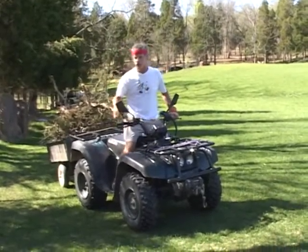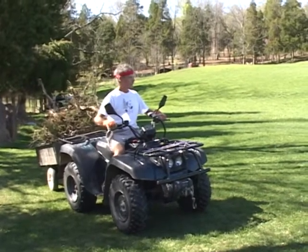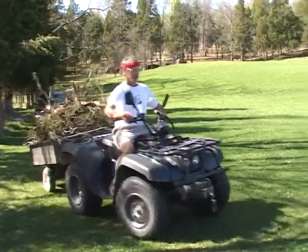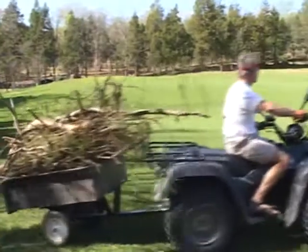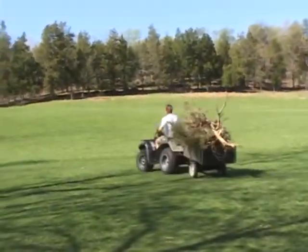Look at all this debris. This is the third load, just in the row of trees here. Winter was really hard on our property in the woods. We'll end up burning all this stuff from the cedar tree.